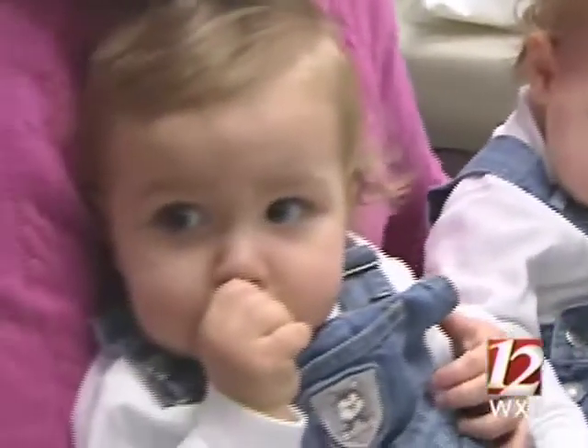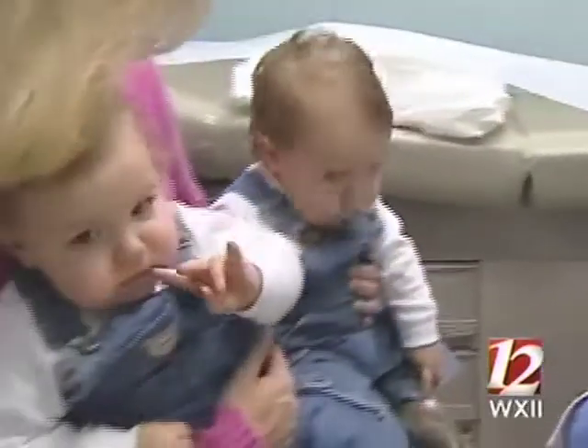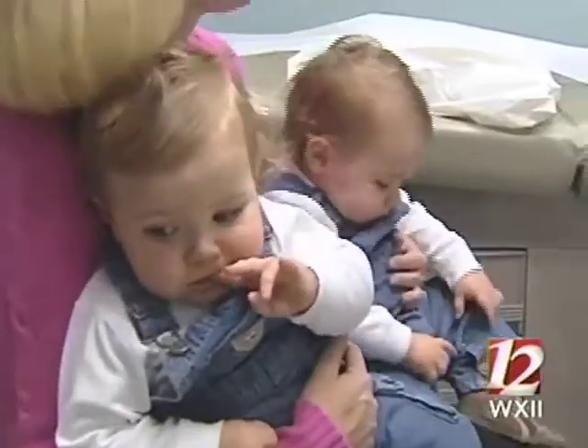She knew babies delivered at 23 weeks would struggle to survive. "That was terrifying, and especially with twins, we knew that our risk was much higher." But when her doctor, A.J. Lewis, did a test called fetal fibronectin, he determined her labor pains were false.